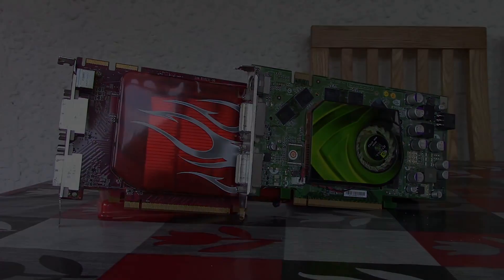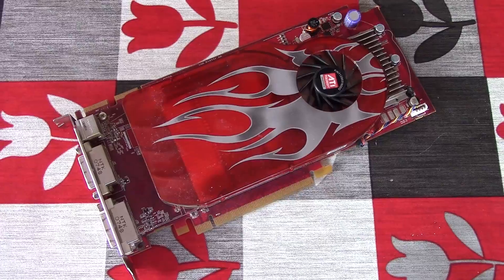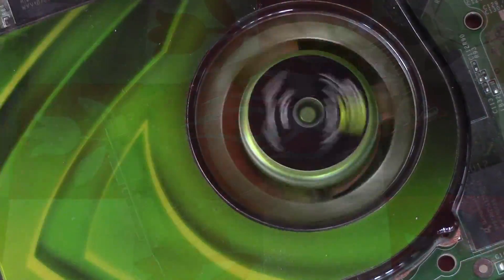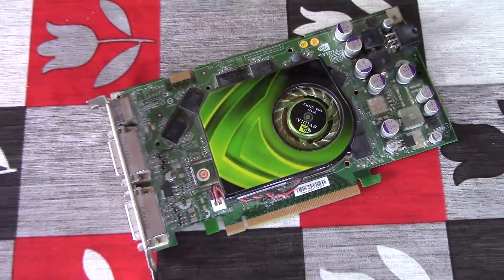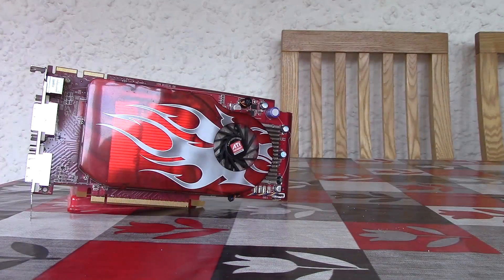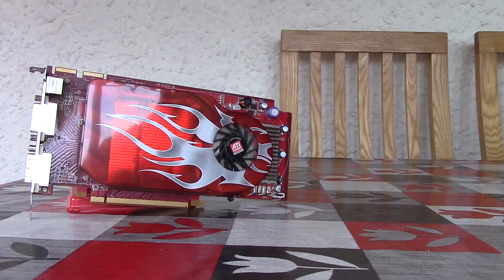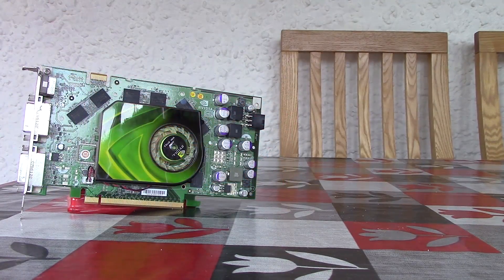Mid last decade, both of these made pretty good mid-range solutions — at $150 for the ATI and $200 for the Nvidia. Although today you can find them for significantly less, there's a lot of money on the table here — about 650 pennies worth of GPU. So let's get into the games.